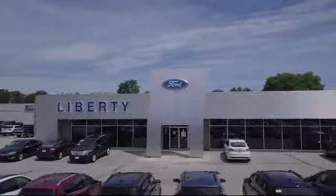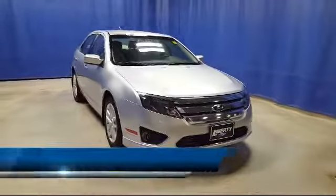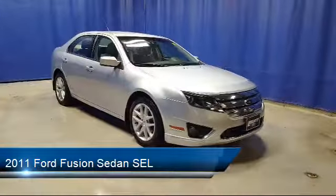Welcome to Liberty Ford Parma Heights, and here's a look at another one of our great vehicles from our inventory. It comes equipped with Sirius satellite radio,